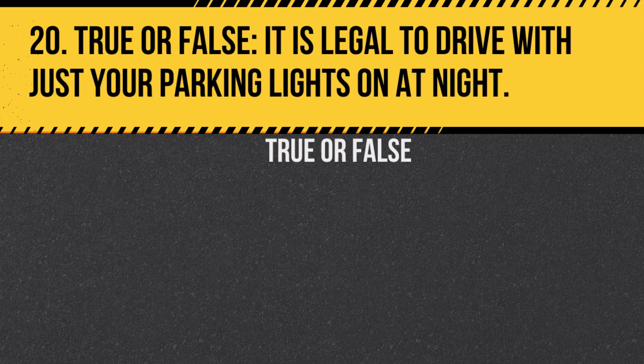Question 20. True or false: It is legal to drive with just your parking lights on at night. Answer: False. At night, you must use your regular headlights for visibility.